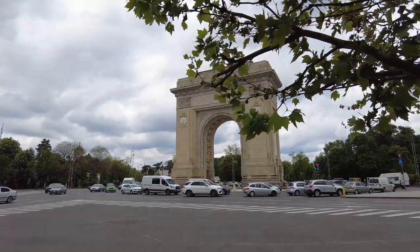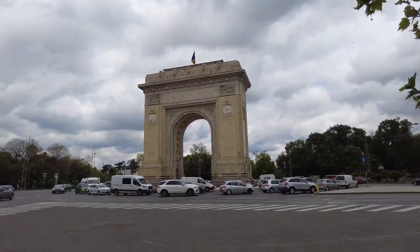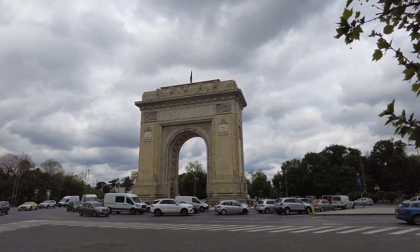It really is neat. Yeah, look at that — that's amazing. Wow.